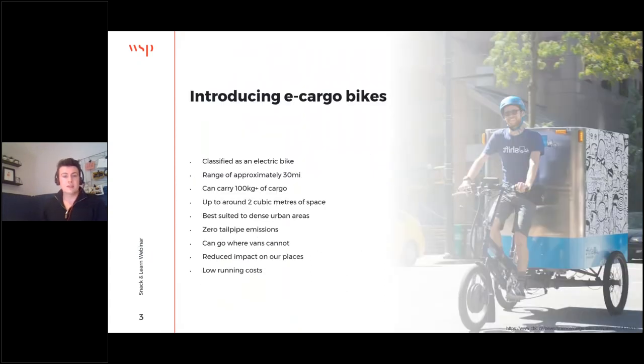So, introducing e-cargo bikes: as a mode of transport they aren't particularly new — they've been around for quite a long time — but with the addition of the electric motor and battery they're far more capable, allowing a range of approximately 30 miles on a single battery and in many instances carrying in excess of 100 kilograms of cargo, up to a couple of cubic meters of space. By comparison, a small electric van might carry around four cubic meters. Due to their small size, lightness, and lack of tailpipe emissions, they're very well suited to dense urban environments and can go where vans can't — using the cycle network and loading on the pavement rather than relying on loading bays — with very low running costs. From a regulatory perspective in the UK, they're classified as just electric bikes.